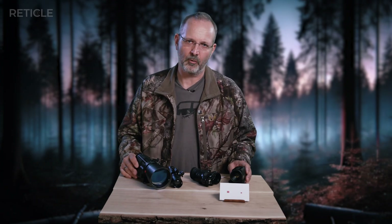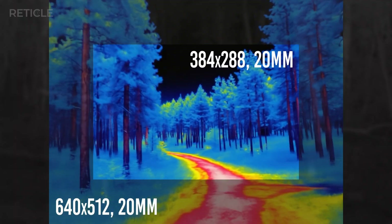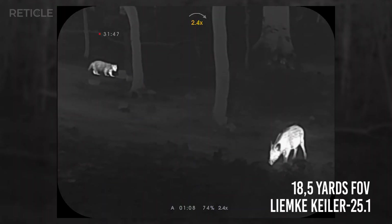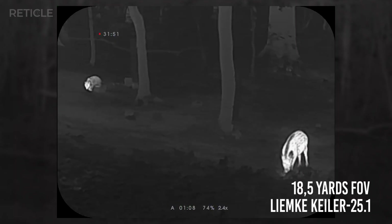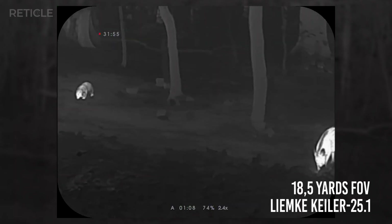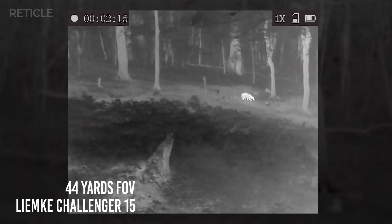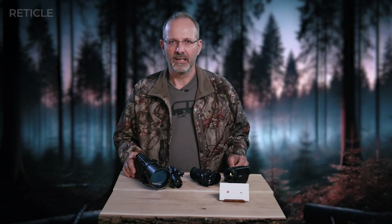Pairing sensor size with focal length gives you a field of view. Everyone familiar with photography knows about crop sensors or full frame — the same idea applies here. The key is to look at the field of view listed for 100 meters or 100 yards. Think about what you want to do with the camera and consider your terrain. For example, a 25mm lens with an 18.5-yard field of view is good for detailed work. Next to it, a wider lens like 15mm gives a 44-yard field of view. If the specs give you just an angle in degrees, choose the higher number — that's the horizontal field of view — and you can calculate the actual view area from there.